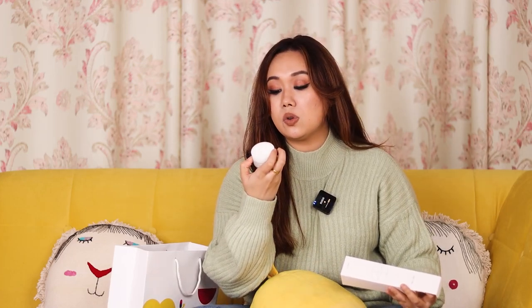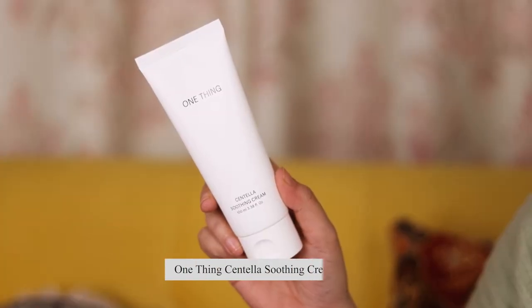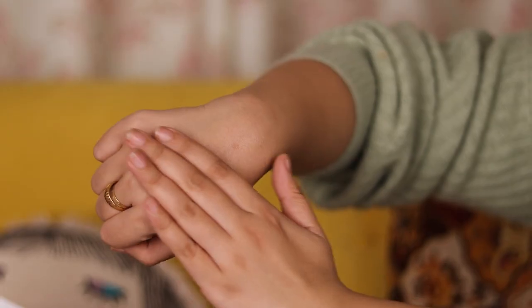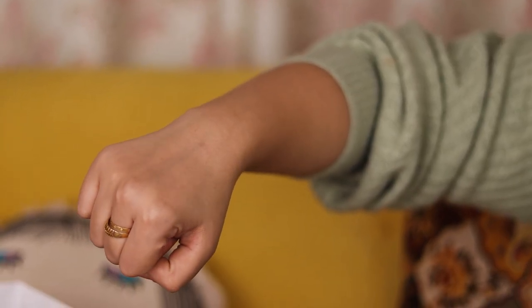This is the One Thing Centella Soothing Cream. The Centella Blemish Cream is from CosRx, the Ceramide Cream is also from CosRx — a brand I've genuinely grown to love. The Centella Soothing Cream's consistency is much lighter than the Ceramide Cream. I applied it the day we got it and it's so chill, calming, and soothing — a really lightweight formula that still packs a punch. Shrishti tried it too and we both really enjoyed it.